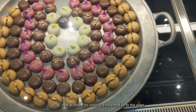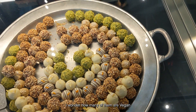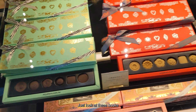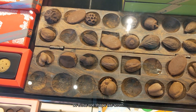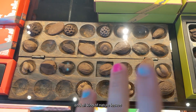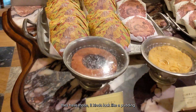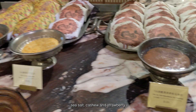Look at those — so colorful. Little candies to the eyes. I wonder how many of them are vegan and what is the cost. Probably quite expensive. Just look at this box. Those ones are shaped like a pine cone and all kinds of nature leaves. We have those — kind of look like a pudding. Sea salt, cashew and strawberry.